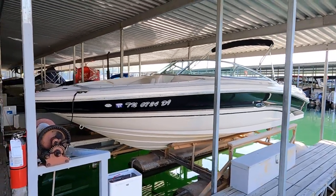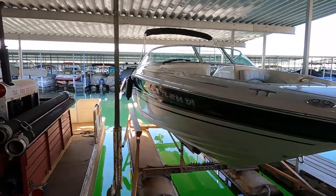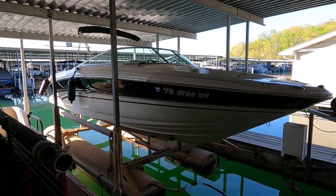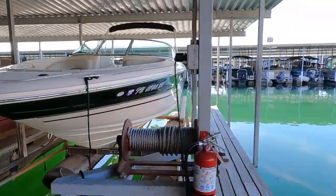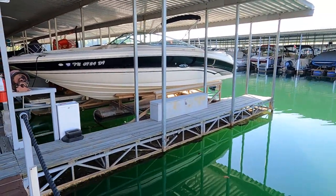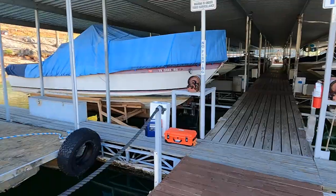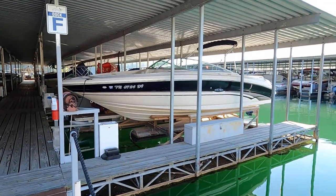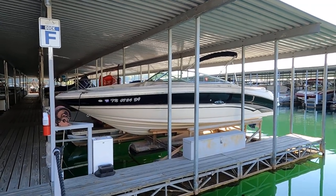Here we are at our 2003 Sea Ray 240 Signature Bow Rider for sale. We're on the beautiful fresh waters of Norris Lake, Tennessee. This slip is transferable, meaning the buyer will have the option to leave it right here in its current location. There is no trailer included with this one — this was a one-owner boat, originally ordered new and came straight to the lake.